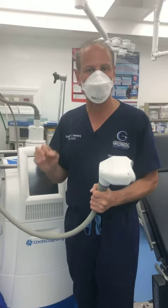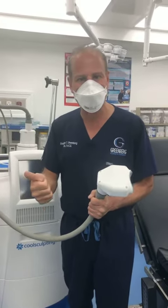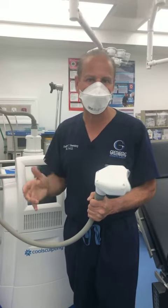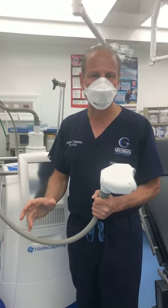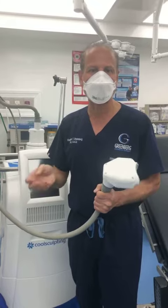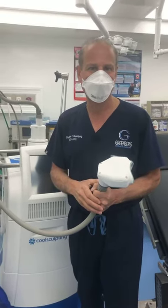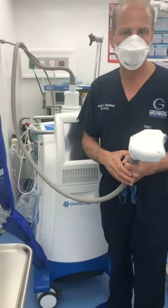So we have great ways to tune up the body — whether it be liposuction, whether it be CoolSculpting or M-Sculpting or a tummy tuck — the doctors at Greenberg Cosmetic Surgery are here for you. We're going to make sure you rock that beach body. This is Dr. Steven Greenberg. Let's go!